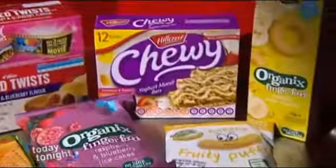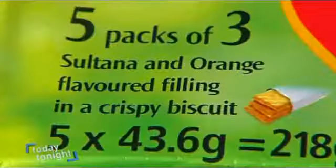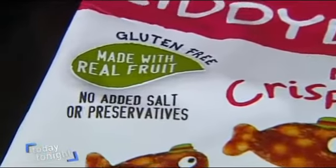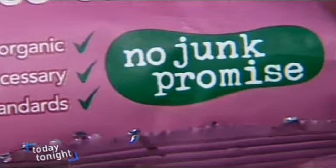Lies, trickery, or a marketing loophole — in every supermarket aisle in Australia, dozens of everyday treats and snacks are covered with bright colourful images of fresh fruit, matched with equally bold statements like 'made with real fruit,' supposedly giving us a no-junk promise. I think it's very misleading.